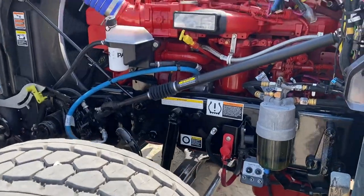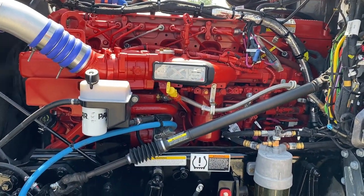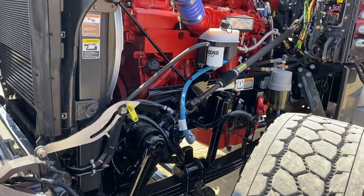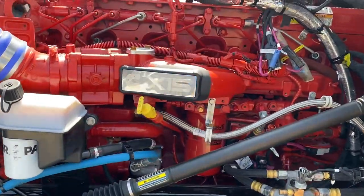Four and a quarter plugs on the front. Like I said, the X15 — it's a 565, but it is deleted, so you've got a little bit more juice than that.